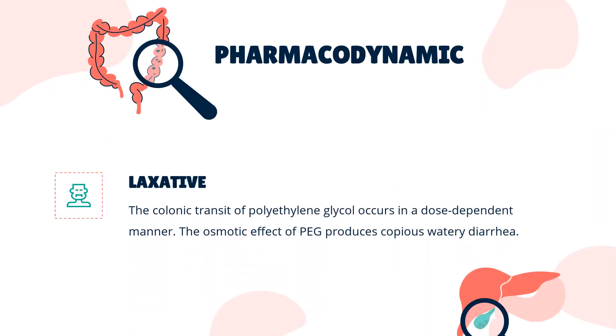Pharmacodynamics. The osmotic effect of PEG produces copious watery diarrhea. The onset of action of PEG-3350 is about 1–2 hours after oral ingestion. The colonic transit of polyethylene glycol occurs in a dose-dependent manner. When used for bowel prep before colonoscopy, electrolytes are typically added in the oral solution to prevent dehydration and electrolyte disturbances. As an over-the-counter laxative, the OTC product does not contain any salts that can be absorbed. In a study involving healthy subjects, PEG-3350 had negligible effects on colonic fluid absorption or on the ability of the colonic mucosa to generate and sustain steep electrochemical gradients.